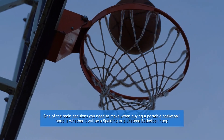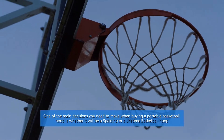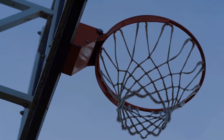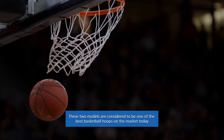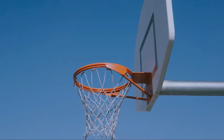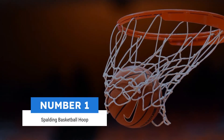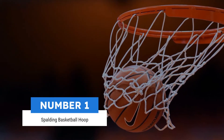One of the main decisions you need to make when buying a portable basketball hoop is whether it will be a Spalding or a Lifetime basketball hoop. These two models are considered to be one of the best basketball hoops on the market today. So let's get started. Number one: Spalding basketball hoop.